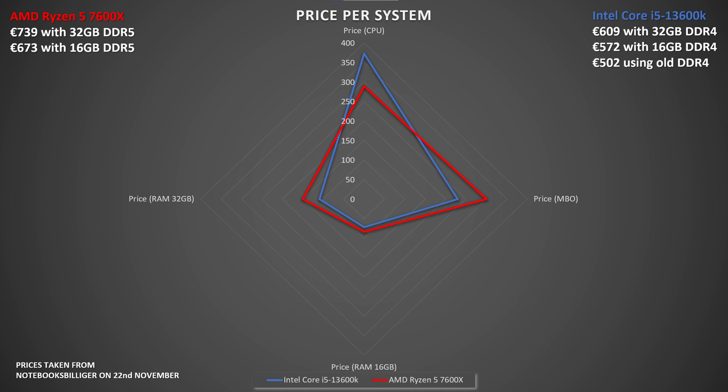For an Intel 13600K build: the CPU is 370 euros, 16 GB of Kingston Fury Beast RGB DDR4-3200 is 72 euros, and a B660 motherboard brings the total to 572 euros. Going with 32 GB at 109 euros raises the total to 609 euros. Reusing your existing RAM brings it down to 502 euros.